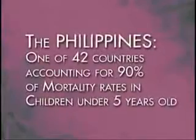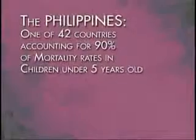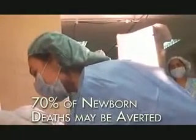The Philippines is among 42 countries that accounts for 90% of deaths among children below five years of age globally. Studies have shown that 70% of newborn deaths may be averted during labor, delivery, and immediately postpartum.